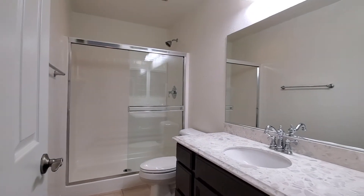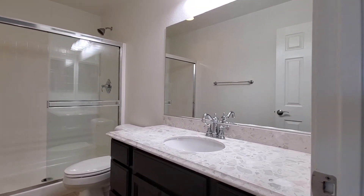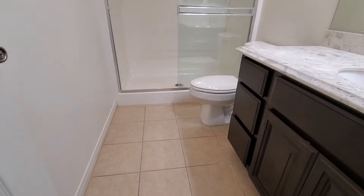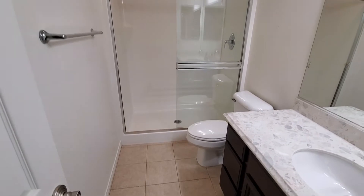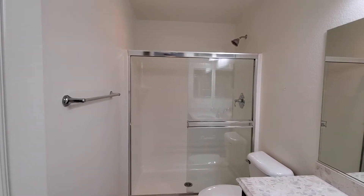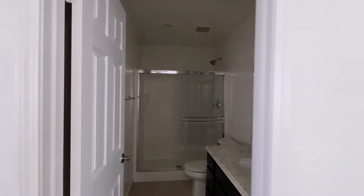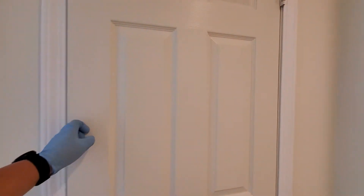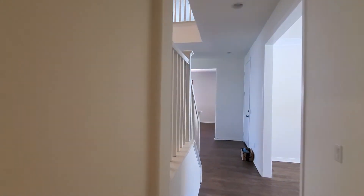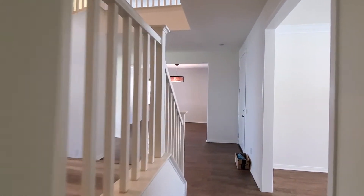The en-suite bathroom has crushed marble, tile floors, and a walk-in shower — no tub, but a nice walk-in shower. There's also a closet in here.